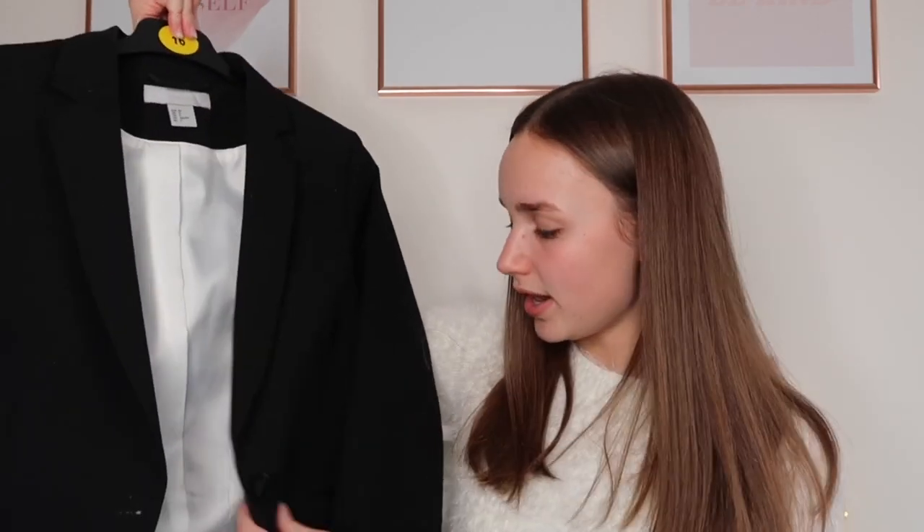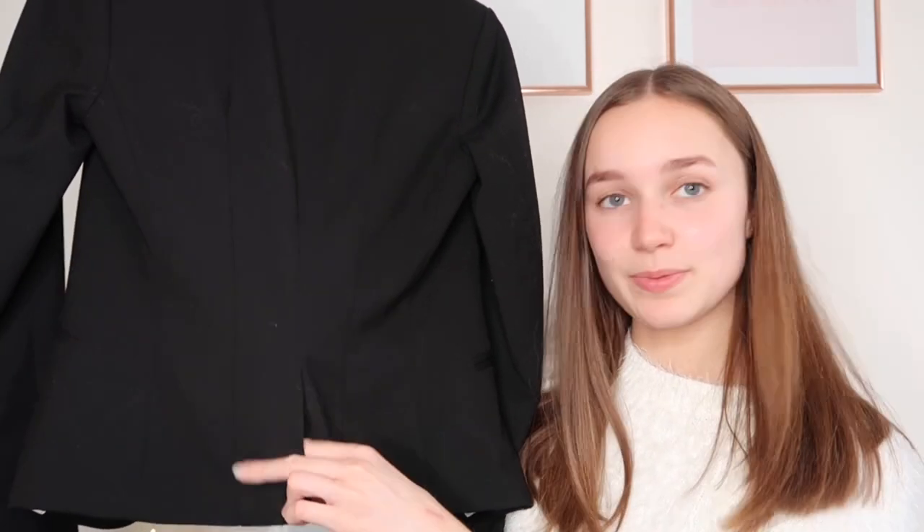The blazer has a nice little hook to hang it up, usable pockets - which is always a massive bonus - and a vented back. I need to cut open the tail piece at the back because you're supposed to have those open. I've already had this blazer in my wardrobe for a couple of years. My mum found a skirt in the exact same material and colour as the blazer, so I can wear it with the blazer which I'm very excited about.